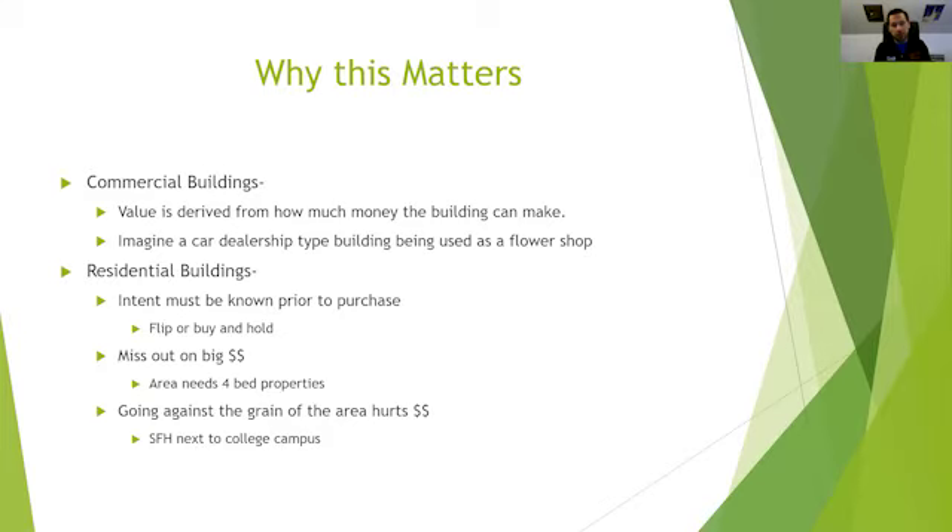Imagine a car dealership that was being used as a flower shop — just the entrance, the office area where you'd sign for a car loan or purchase a car. If that was the only part of the building being utilized, the building's value would not be reaching its full maximum potential. Commercial buildings are already valued and focused on this, so why aren't residential? A lot of investors look at the residential side and say, 'Whatever the other buildings in this area are selling for, that's what it's worth.' And I think you'd be missing out on a lot of value if you're not maximizing a property properly.